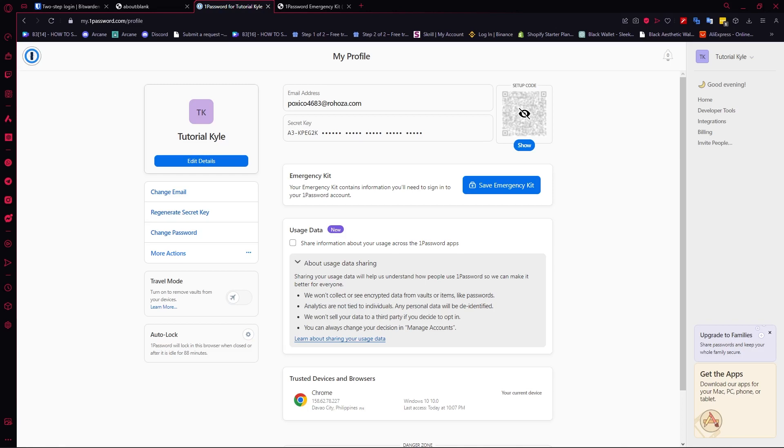But if I have to pick a winner who has the upper hand, I think I would go for 1Password because of the secret key. You would need to enter the secret key every time you log in on a new device with 1Password, compared to Bitwarden which doesn't have that — it only has the recovery code, which you can only use when recovering your account.